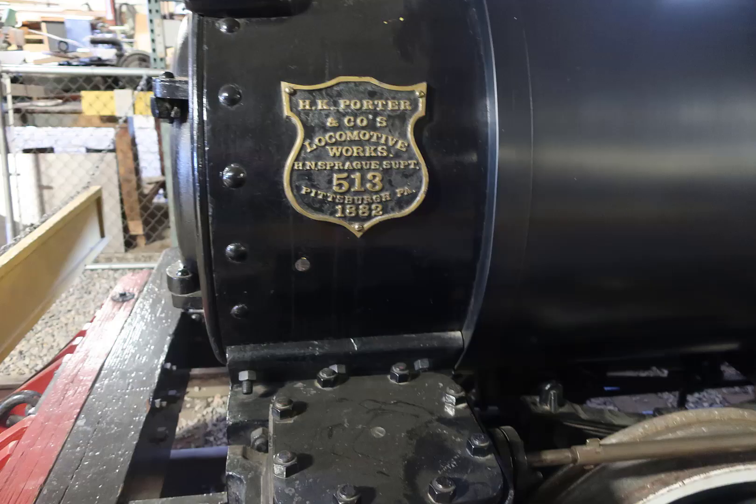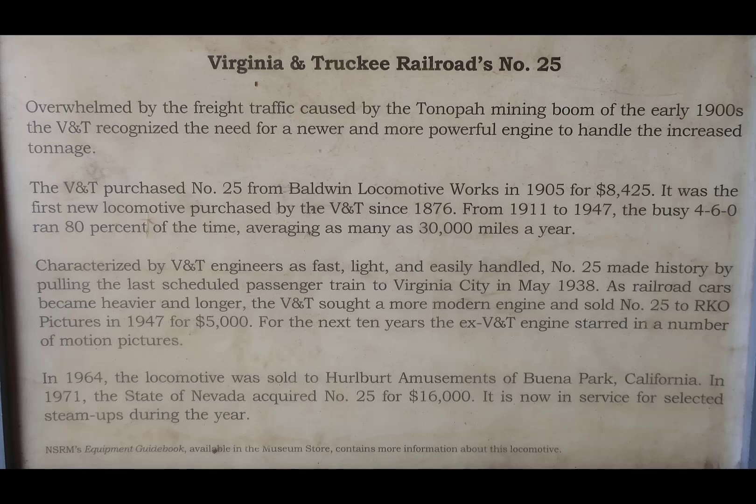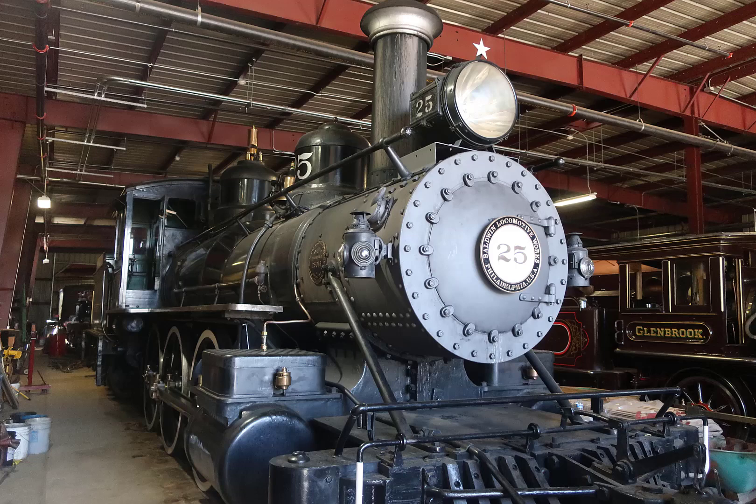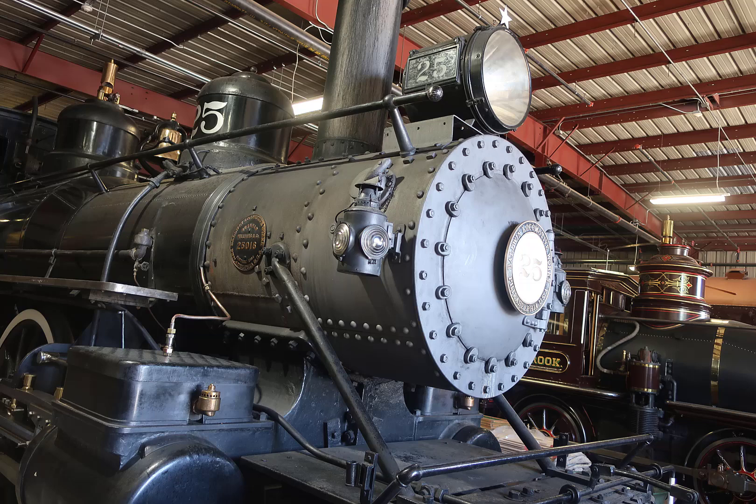This HK Potter locomotive, which was named Joe Douglas, had no signage that I found for it. It is a narrow gauge wood burner, just sitting in the second barn — the docent sitting by it was talking to somebody else, so I didn't bother them. The Virginia and Truckee number 25 locomotive is another Baldwin, sitting off in the second building. In my understanding it was operational, and by looking at its smokestack, this is either an oil, coke, or coal burner — it is not a wood burner. It has a straight stack.